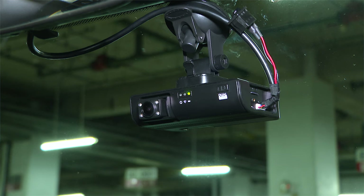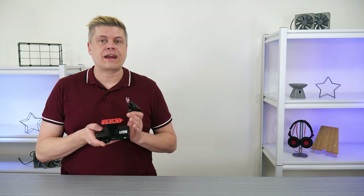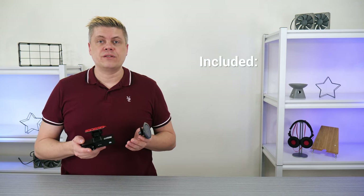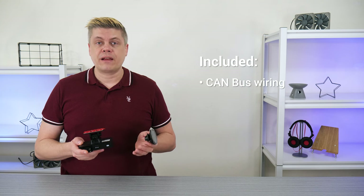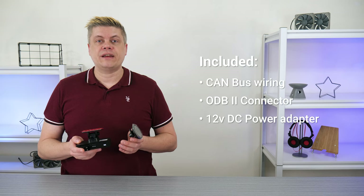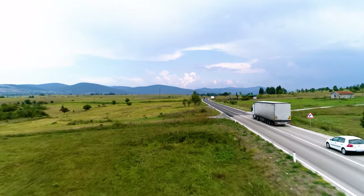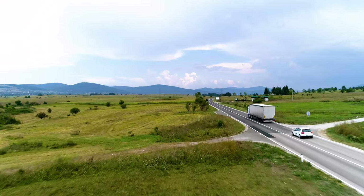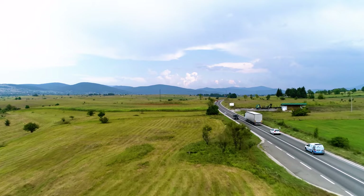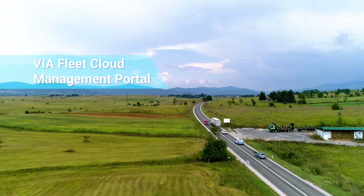With a fairly quick install time, it comes with a suction mount for testing and temporary installs and an adhesive tape mounting bracket for permanent installation. All necessary vehicle wiring is included, along with CAN bus wiring, an OBD2 connector, and a 12V DC power adapter. Great for fleet operations like last mile delivery, long distance trucking, logistics services, or law enforcement. A free 30-day demo of the ViaFleet cloud management portal is available to evaluate the features.